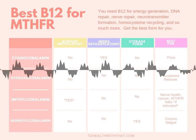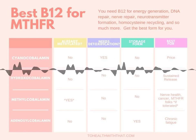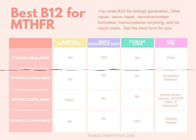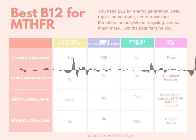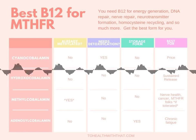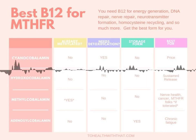Methylcobalamin is the active form of B12 and doesn't need any interconversion to be used by your body — it is ready to go from the start. It's by far the best form for any issues involving degenerative neurological processes and can help relieve or reverse symptoms. It's widely accepted adjunct therapy for peripheral neuropathy, Alzheimer's dementia, Bell's palsy, and other neurological disorders. It promotes growth, regeneration, and myelination of the nerves.